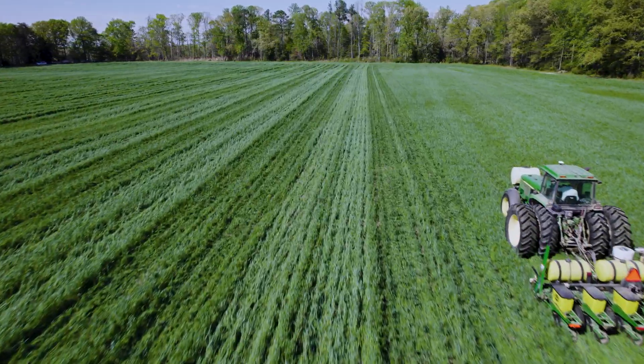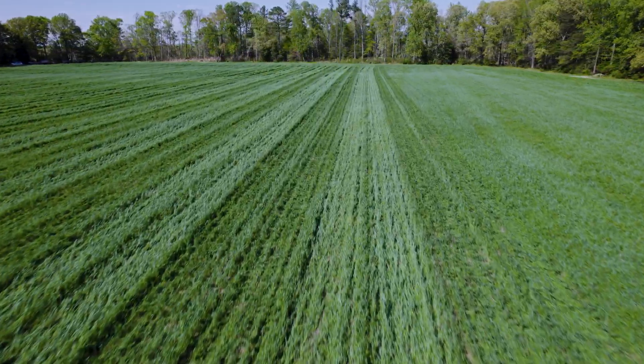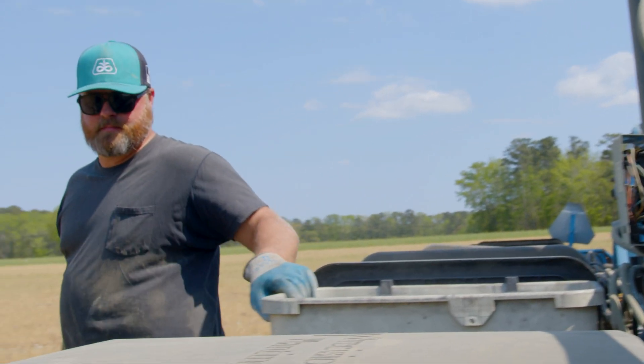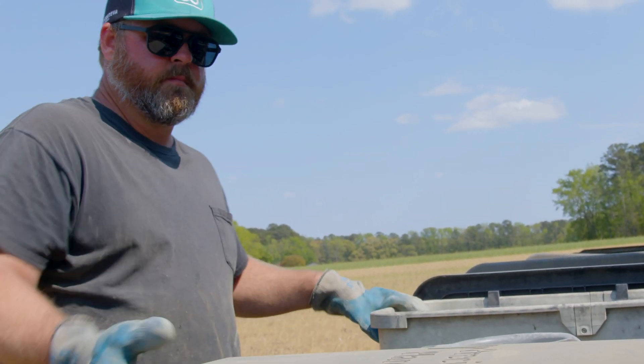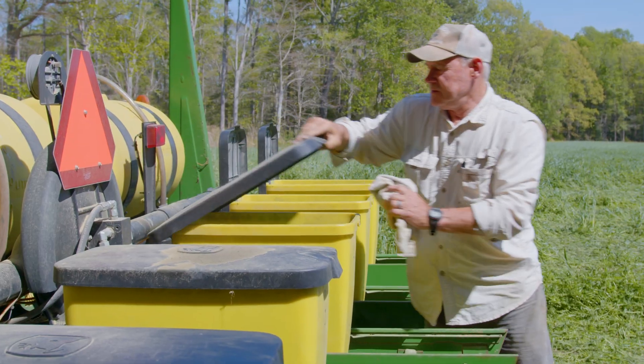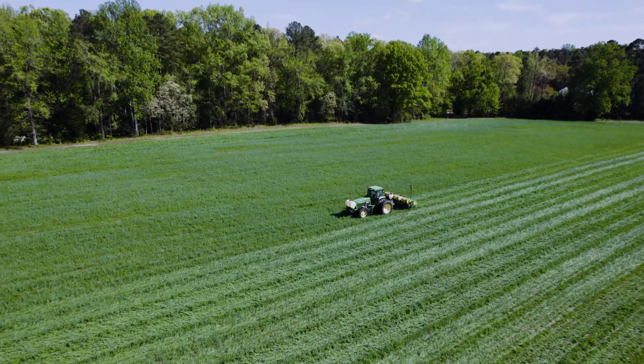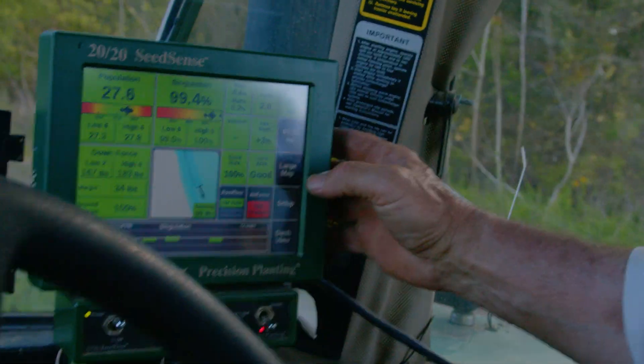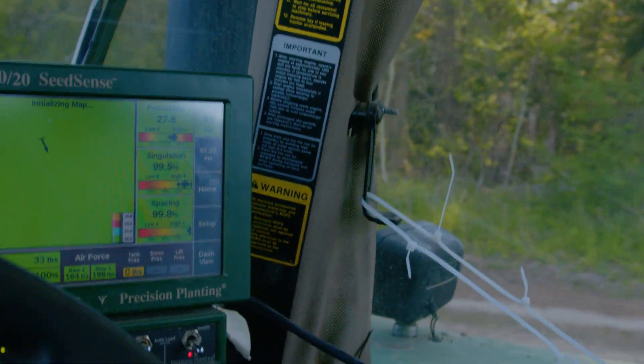The past couple of years we've maintained — even improved — yields with 50 percent nitrogen rates. Our yields in corn have gone up probably five or six bushels a year, and to get that we have been cutting back on our fertilizer.